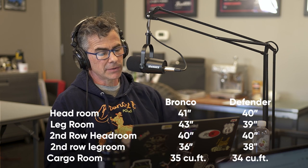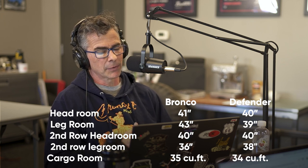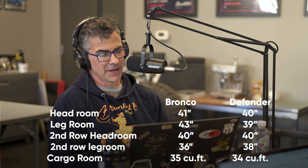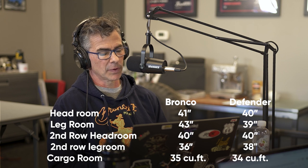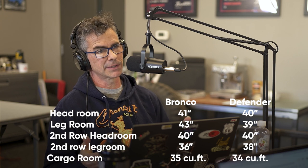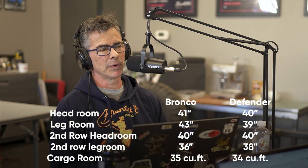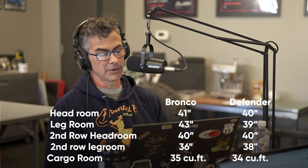Interior dimensions: headroom is 41 inches in the Bronco and 40 inches in the Defender. Leg room — 43 inches in the Bronco versus 39 in the Defender, so four more inches than the Defender. Second-row headroom: 40 inches in both the Bronco and the Defender — same. Second-row leg room: 36 inches versus 38, so very similar. On cargo area, having the two-door there's no cargo room, so I'm definitely going to switch to a four-door. I want to own them both at some point.